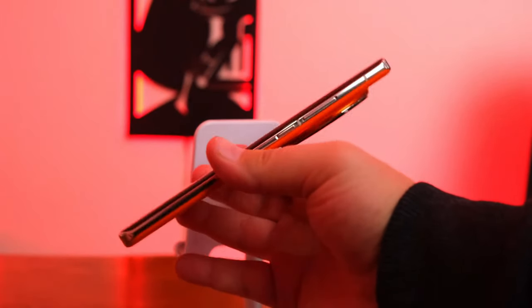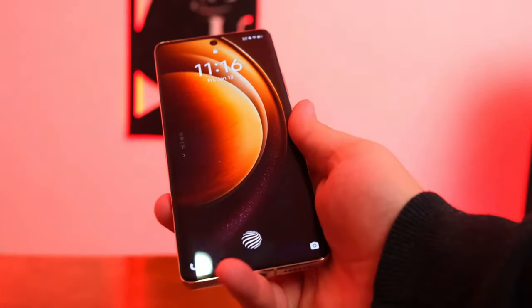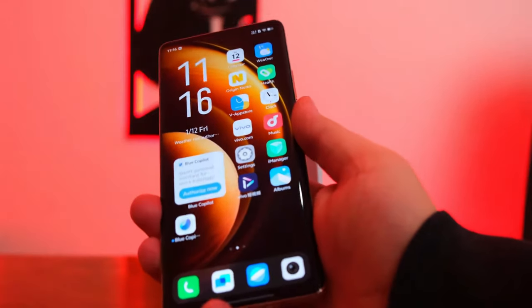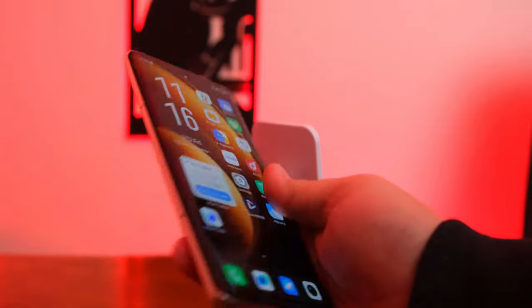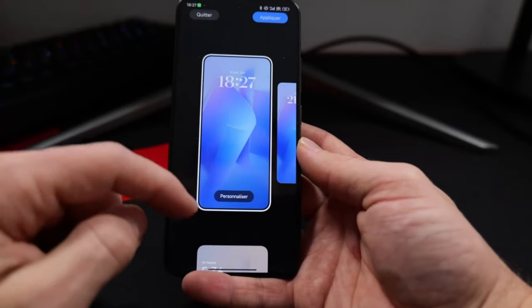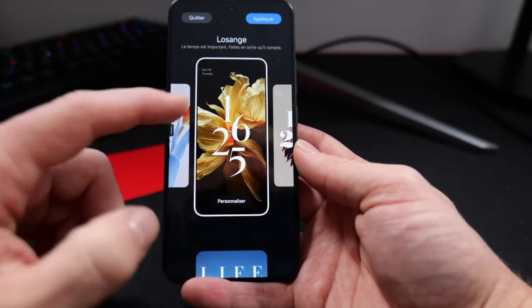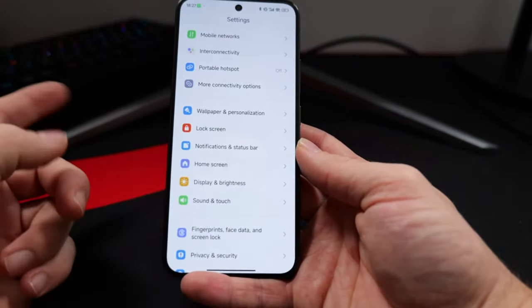When it comes to memory, the X100 offers a base storage of 256GB, with options for 512GB or 1TB. It comes with 12GB of RAM and you can also get 16GB depending on your needs. The 14 Ultra also offers the same base variant of 256GB, with 512GB or 1TB options, and the same RAM choices of 12GB or 16GB. Neither phone has an SD card slot, so you cannot expand the memory on either device.